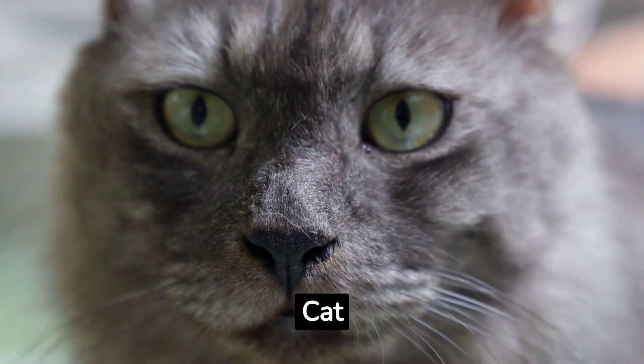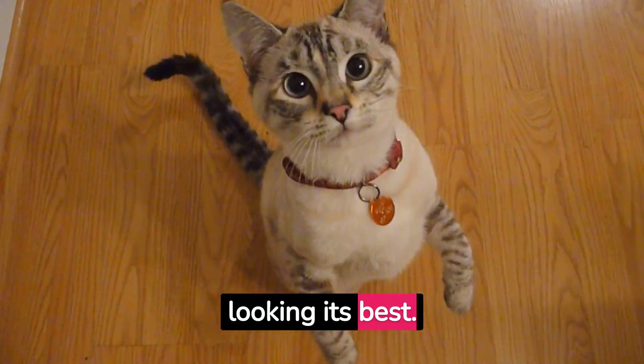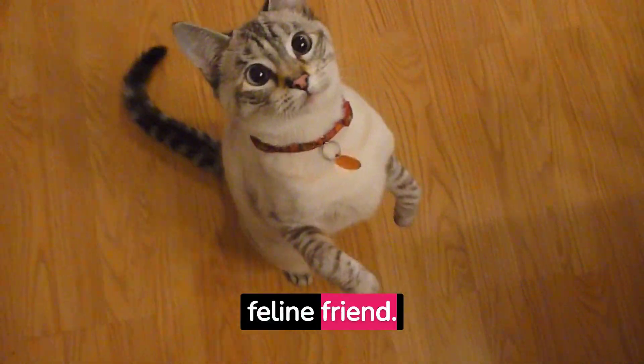Caring for a tortoiseshell cat. Their unique coat requires regular grooming to keep it looking its best. Brushing not only helps reduce shedding, but also strengthens the bond between you and your feline friend.